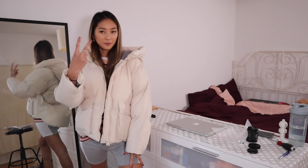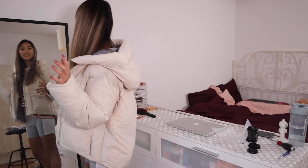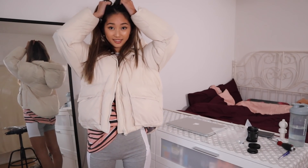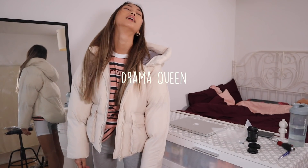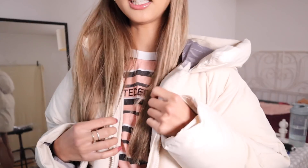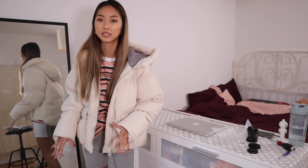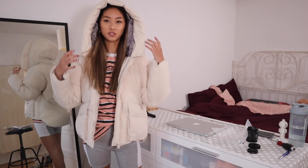Do you get what I mean? This is just not it. I'll have to return this jacket at least, because the size is too big. I'm not sure if I'll get it in a smaller size or just search for a different jacket altogether.